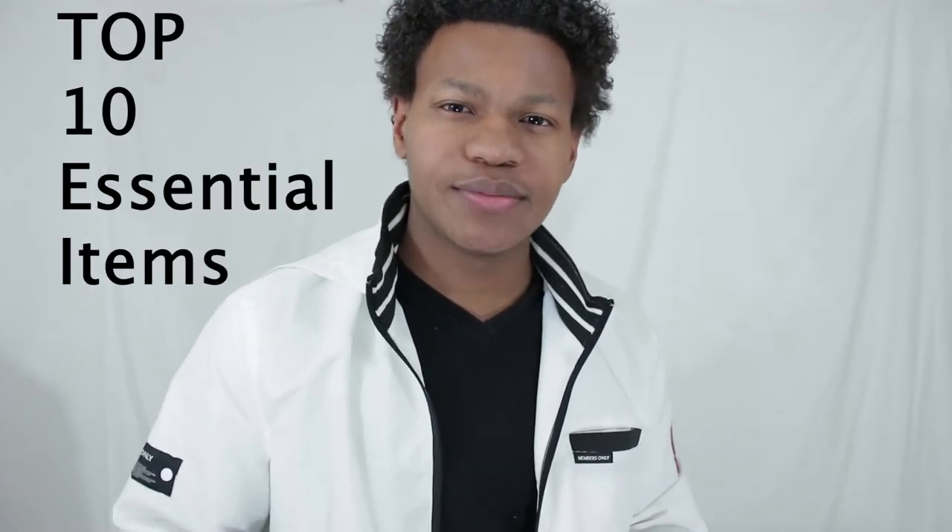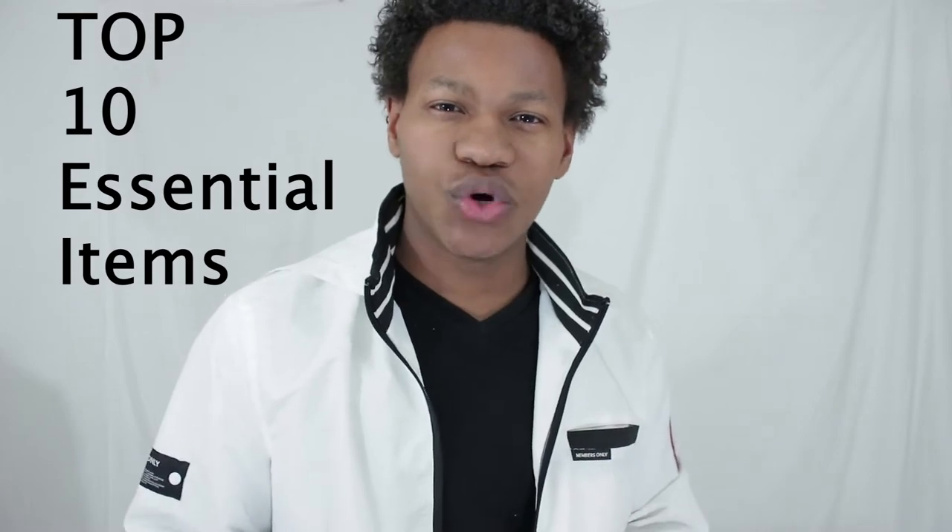What I'm going to do in today's video is show you guys the essential items that every man should have in his wardrobe.